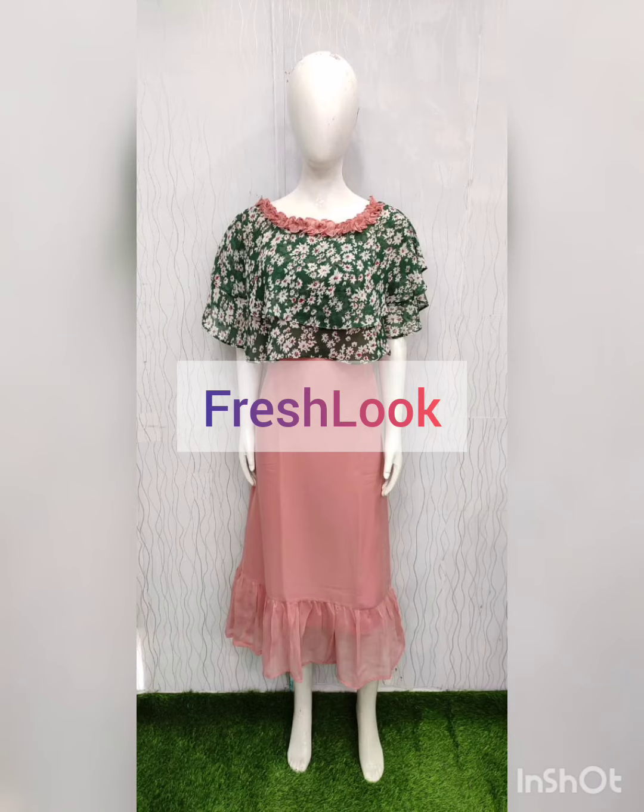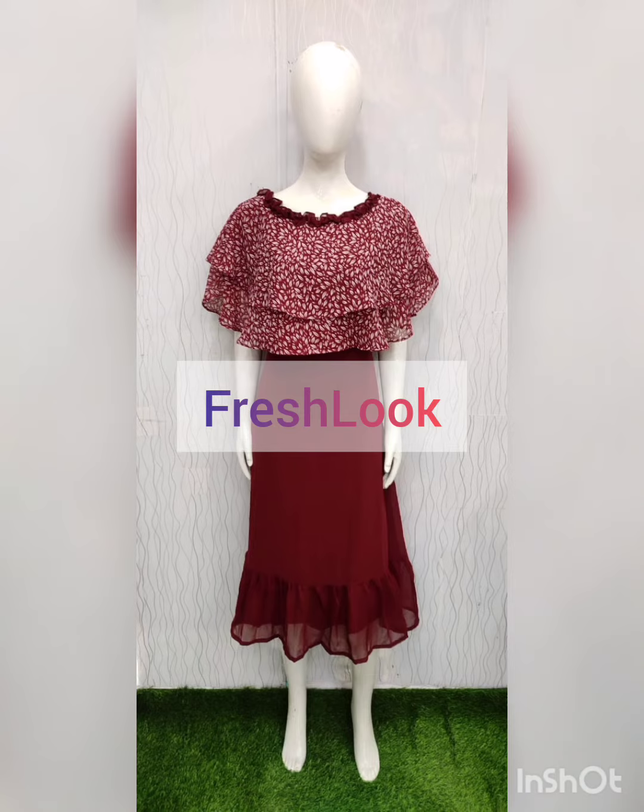Welcome to Fresh Loop. You are watching maternity feeding kurtis and anarkali gown. You can use it for parties also.